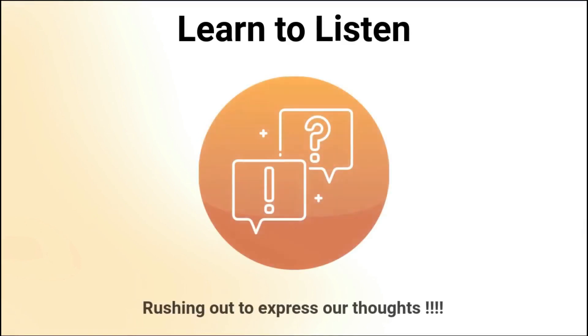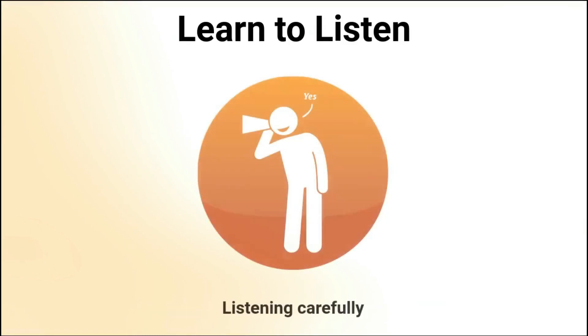As human beings, we often rush to express our thoughts and opinions without allowing the person we are communicating with to finish speaking. We stop listening the moment we think of an opposing point or what we believe is a better idea. This leads to bad communication habits. To improve your communication, you must learn to not interrupt others when they speak to you. Listen carefully to what the other person is saying, and give them time to say everything they want to say before you add to the conversation.